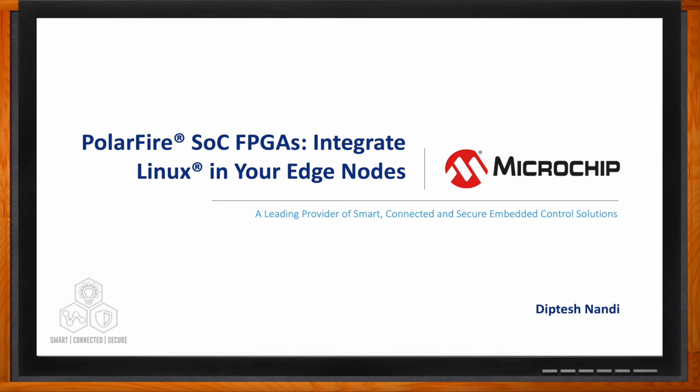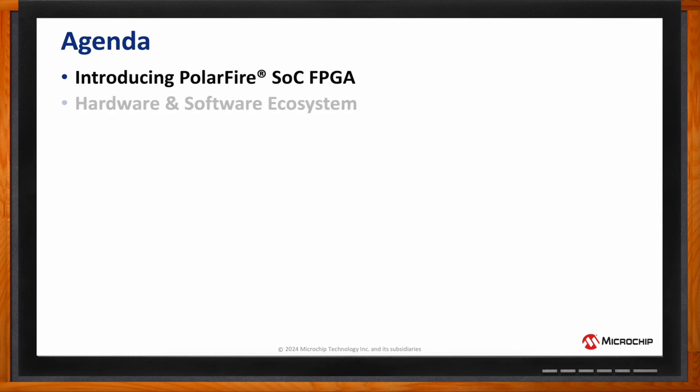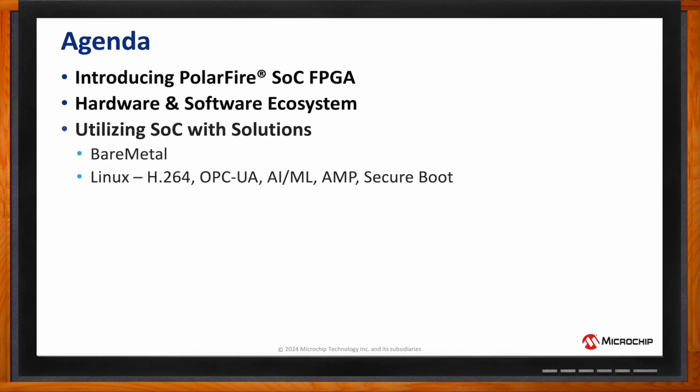Thank you so much for joining me, Diptesh. We're talking about PolarFire SOC FPGAs today and how we can integrate Linux into our edge nodes. What will we be covering? I want to quickly introduce the PolarFire SOC FPGA family, the features that enable customers to solve their problems, then go over the hardware and software ecosystem, and give a couple of examples of how customers use our FPGAs by showcasing some solutions and screenshots.